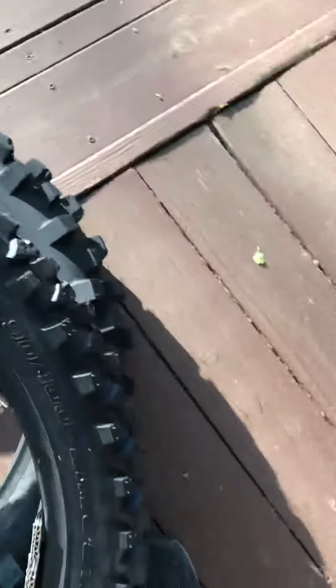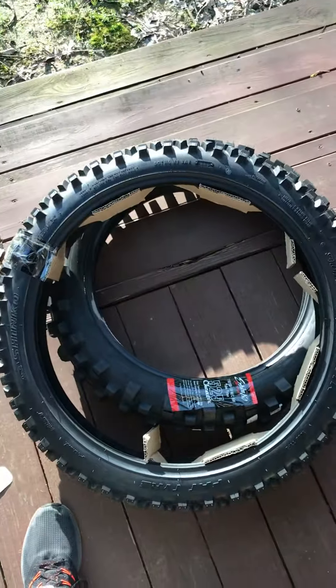What is it, 90/100? Yeah, these tires — we'll see how they turn out.